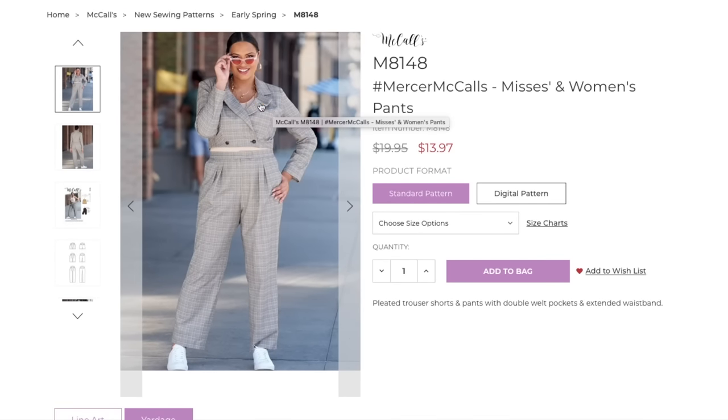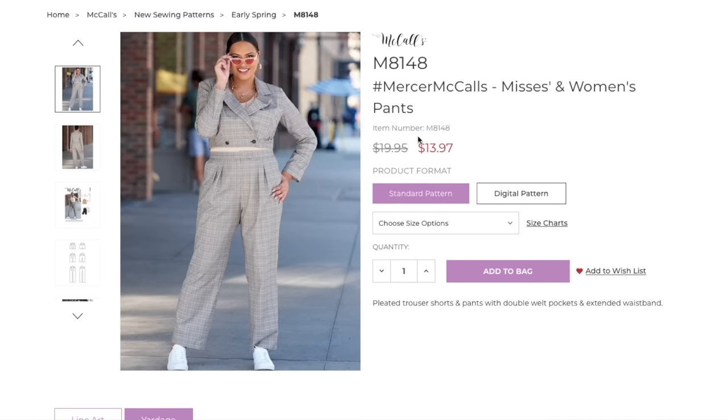I don't see anything egregiously wrong with the fit of the pants, but that jacket — something is up with the fit. I don't think it's how she's posing. But I like the outfit together — even if we're showing a little mid-drift, that could be cute.